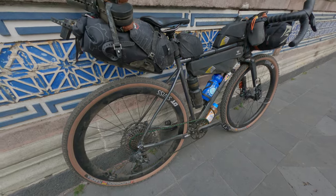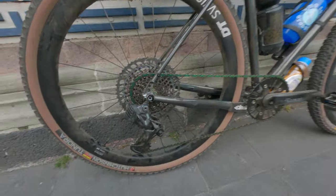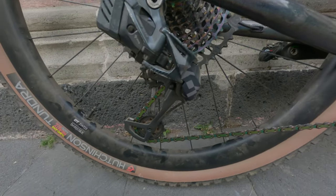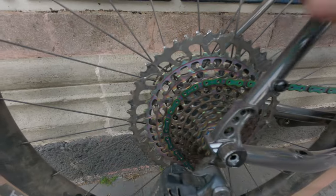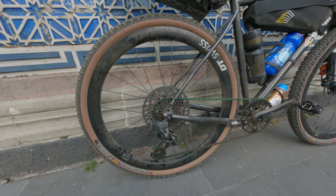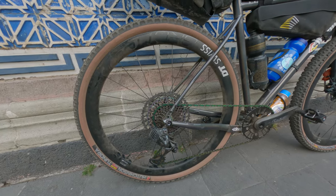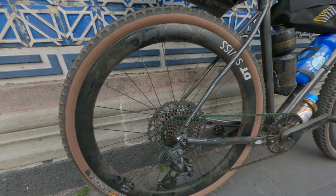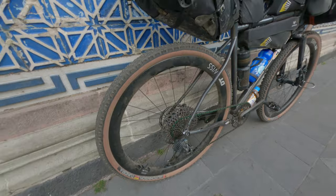We have a SRAM AXS group on here. This is a mountain bike derailleur with the Eagle setup, so we have a 52-tooth cassette cog in the back for climbing. We've got the DT Swiss wheels — a 24mm internal diameter width rim, which is most important for me, and a big 42mm deep rim depth making it a stronger wheel.